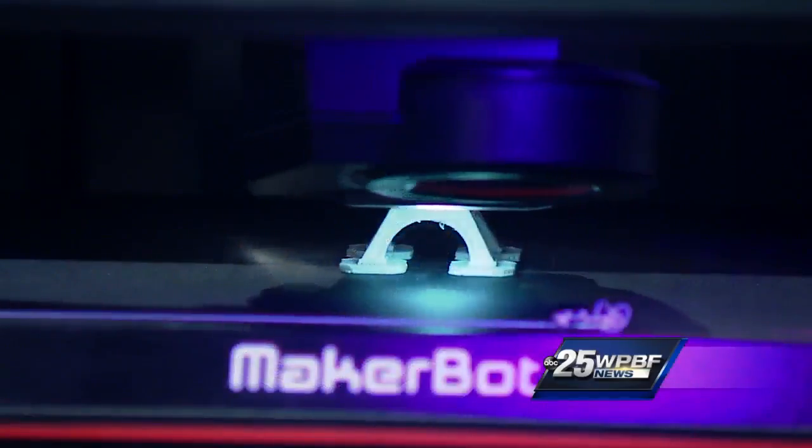Joining us right now to talk more about this event, Melinda Velasquez, Marketing Director of the Science Center, and Alex Lorenzo with All Access 3D Printers. Thank you both so much for being here. Thank you for having us. We are very excited. You brought some really neat things with you today.